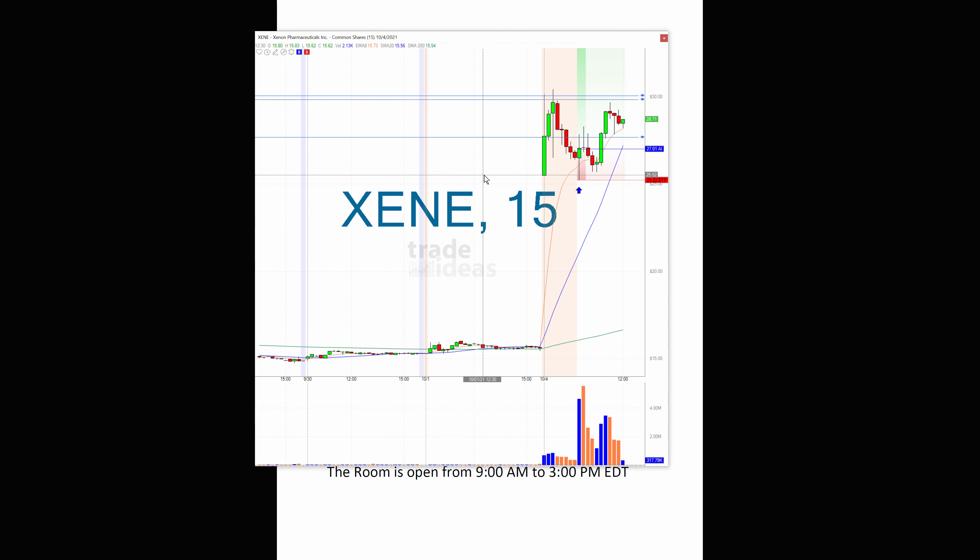Maybe tomorrow it continues, because again it's an all-time high — obviously there is no chart resistance. On a day where I really didn't find too many strong trends, this is one, and it could be watched tomorrow in case it closes well and just continues on that pre-market news.